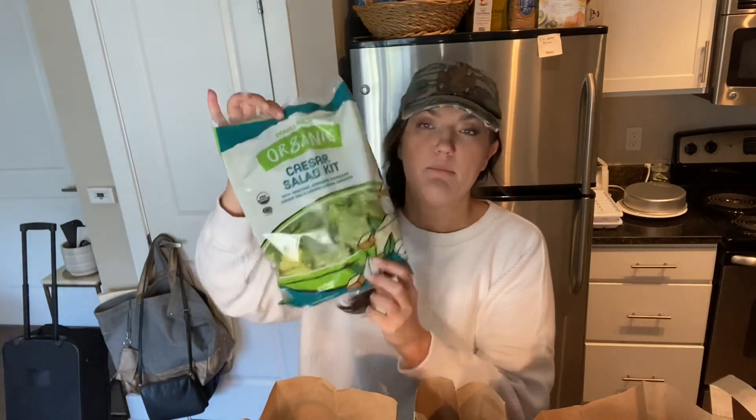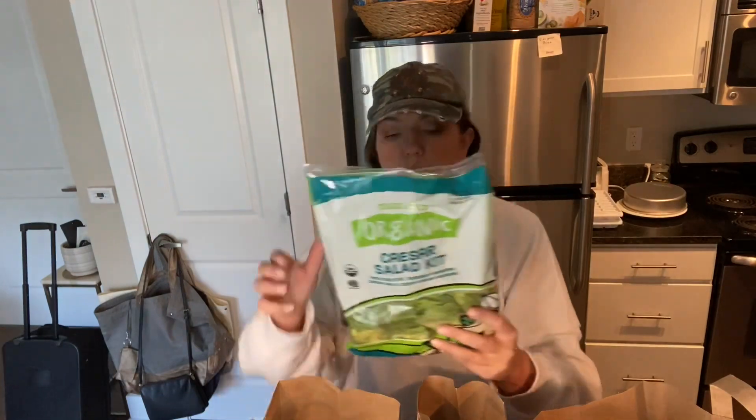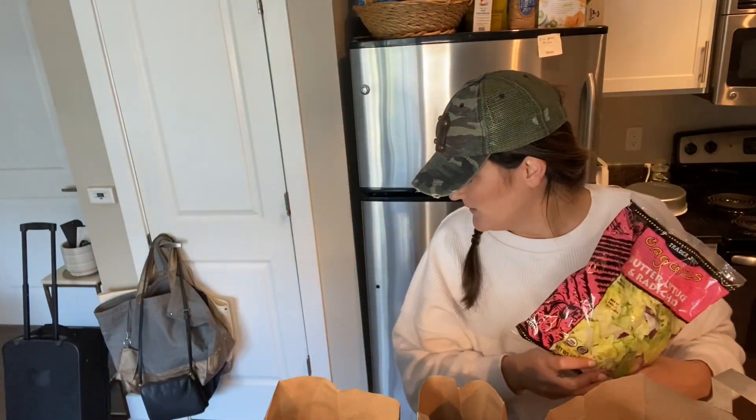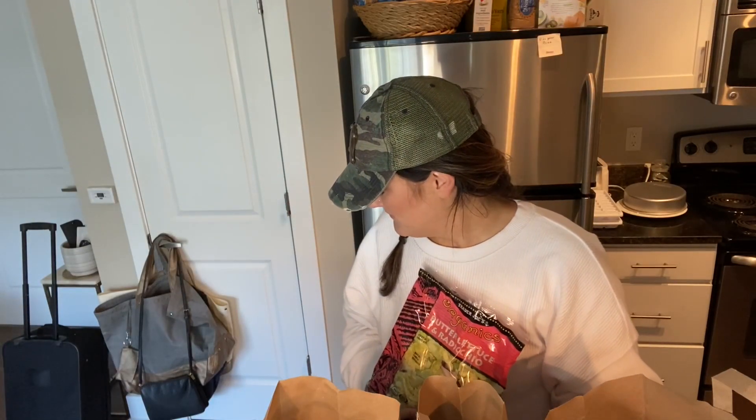Then I got this Caesar salad kit. I might not use all the different things in there, but I've been really craving salad. I like these kits because I can use what I want without buying everything individually. If I use everything in the kit it's five points for one and a half cups — they have cheese, croutons, everything. I could make it less if I wanted. I also got some asparagus, some peppers — they always do a little rainbow action, one of each color. I also got this butter lettuce with radishes.